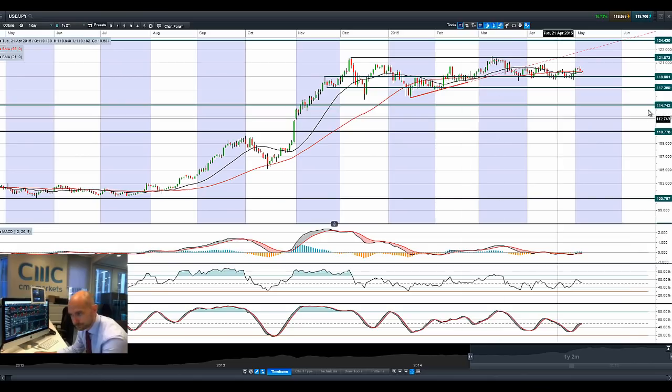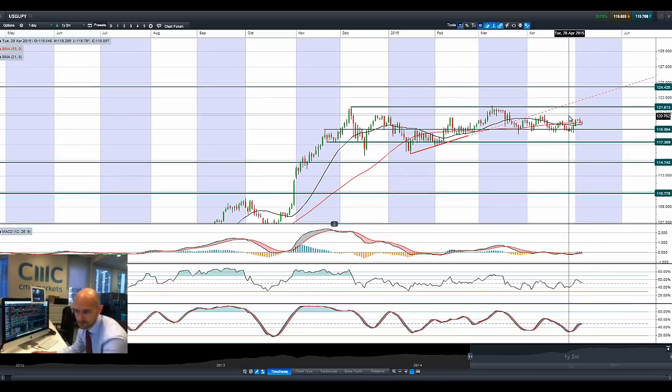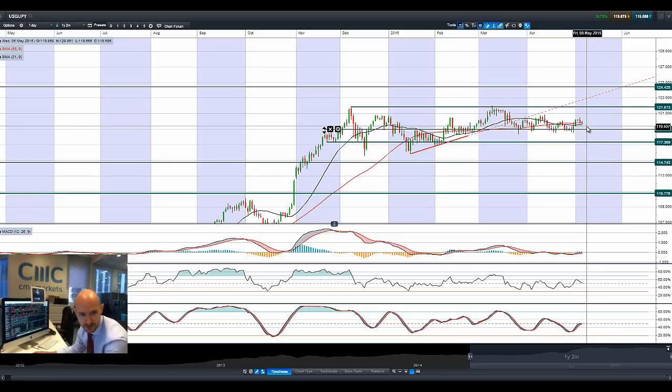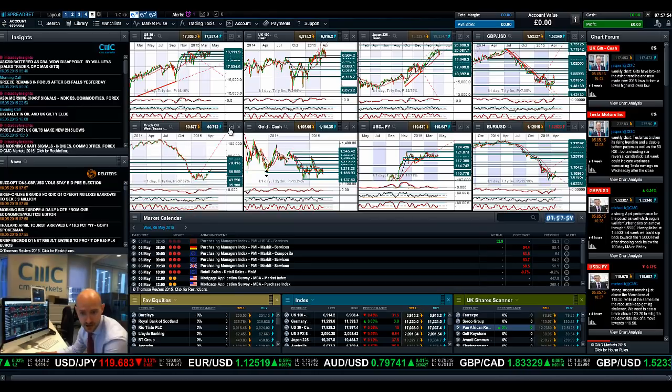Moving on to dollar yen. Dollar yen, as ever, not really doing a huge amount, moving towards the downside. I'm seeing sterling and euro accelerating at the expense of the US dollar. The US dollar is waning just now after recent gains in the last couple of sessions, adding a little bit of weight onto the pair right now. Probably 119 is going to be the next target price for dollar yen, should that dollar strength continue to wane and people look to buy the safe haven Japanese yen.